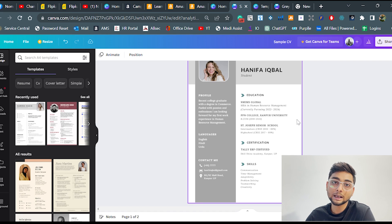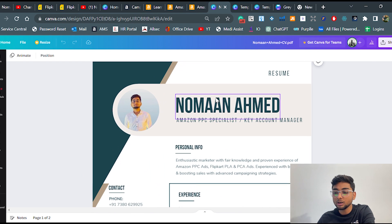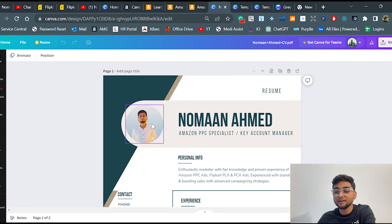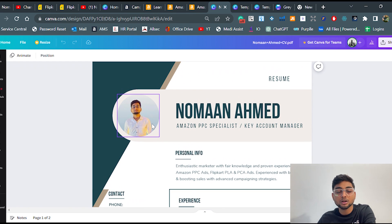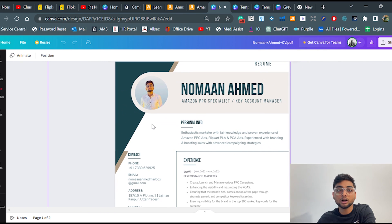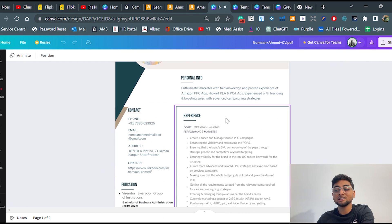I can show you my own CV just for reference. What I've done is chosen a good template with a nice color combination. I've used a professional photo with a plain background, and put in a little bit of information in a very concise way — but it contains all the relevant and important information. You should give a brief intro about who you are.